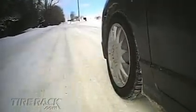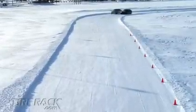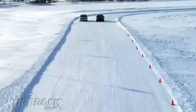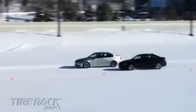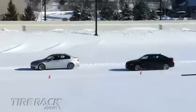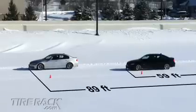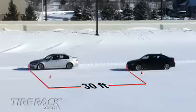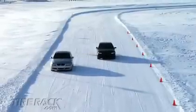Again, we drove the two cars side-by-side at a speed of 30 miles an hour, gave both drivers a braking signal at the prescribed mark, and compared the distances it took them to come to a complete stop. The winter tire equipped car stopped in a distance of about 59 feet, while the all-season tire equipped car took an additional two car lengths — a 30-foot difference. During a panic stop at just 30 miles an hour on a snow-packed road, that difference is more than enough to determine whether it's a near miss or an accident.